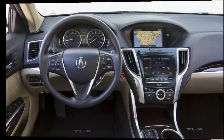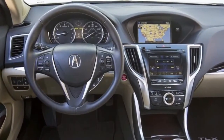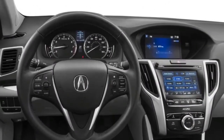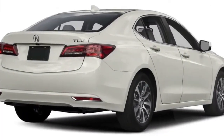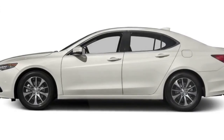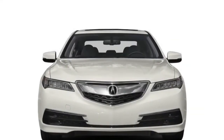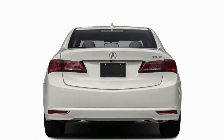The TLX 3.5L starts at $35,350, gets the V6 engine with equipment similar to the TLX 2.4L, plus 18-inch wheels. It's available with the technology package for $39,400. The TLX 3.5L with advanced package at $42,600 adds adaptive cruise control, automatic emergency braking, front and rear parking sensors, and heated and ventilated front seats. The TLX 3.5L SH-AWD with technology package is $41,600, and features super handling all-wheel drive.